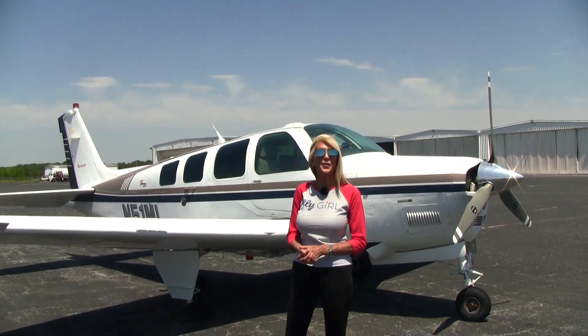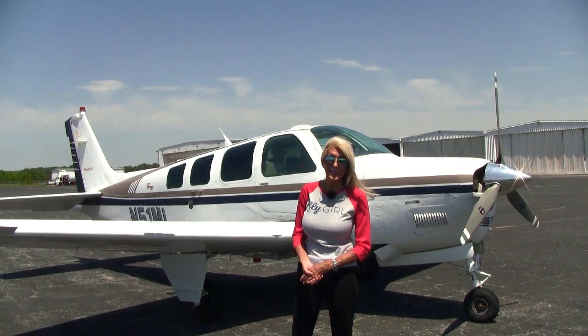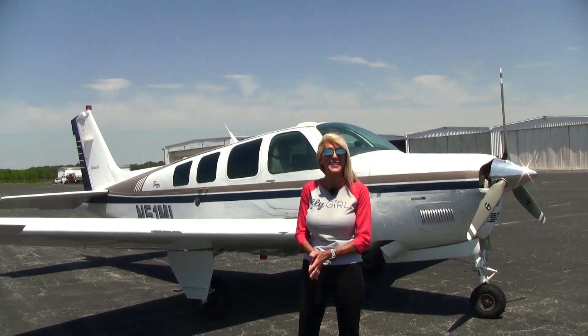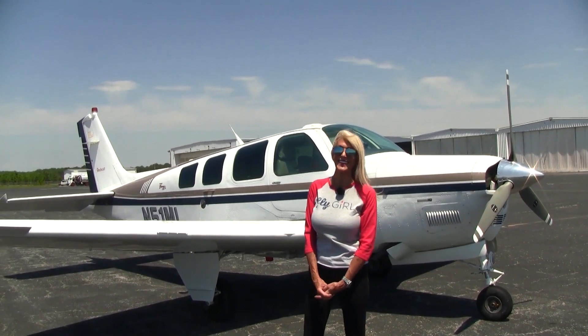Welcome everyone to Piedmont Triad International Airport. I'm McKay Buehler here with Carolina Aircraft. We specialize in only the finest pre-owned, prime condition Beechcraft Barons and Bonanzas. Today I've got a 1997 A36 to show you. Let's take a look.